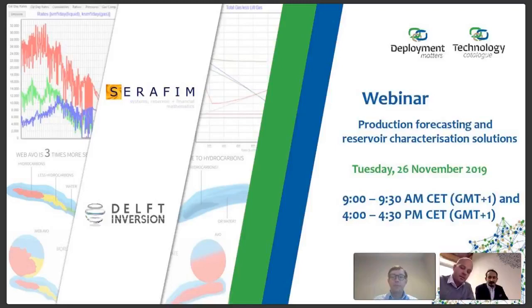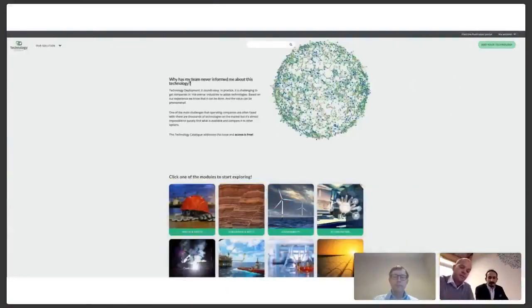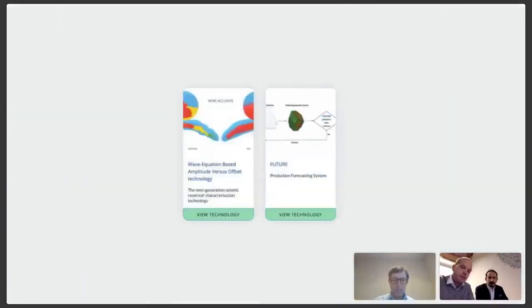Both technologies are taken from our subsurface module on the TechnologyCatalogue.com website. This is the overview with the various modules that you see when you go to the main page, and here are the two technologies that will be the subject of the webinar today. Dave will lead us through the Q&A after each of the sessions. If you have any questions, please use the chat functionality on the right hand side. You can already start typing your questions during the presentations.